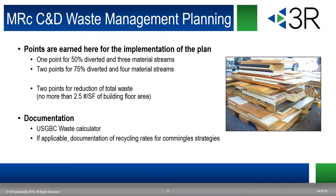There's a credit associated with waste management planning. The prerequisite essentially says you will set a goal and do it; now you start earning points for how much you actually divert. There's one point for 50% diverted with three material streams — wood, drywall, concrete, asphalt, and similar — but you need to identify them. There are two points for 75% diverted, and two points for reduction of total waste to no more than 2.5 pounds per square foot of building floor area. The USGBC has created a waste calculator they encourage you to use in version four, and you can document recycling rates for commingled strategies.